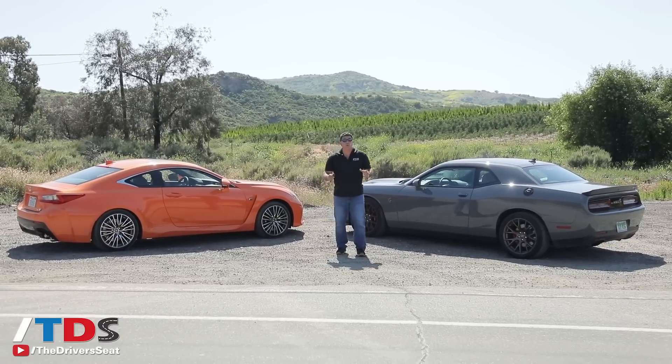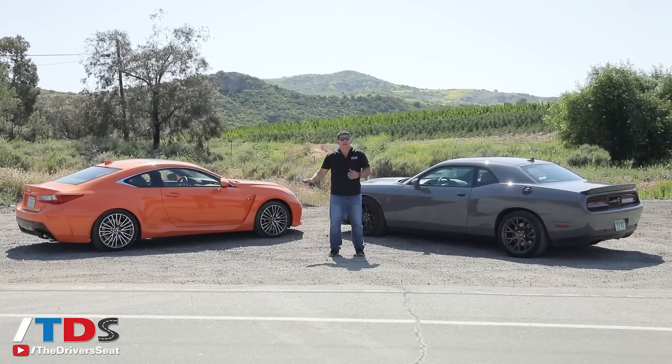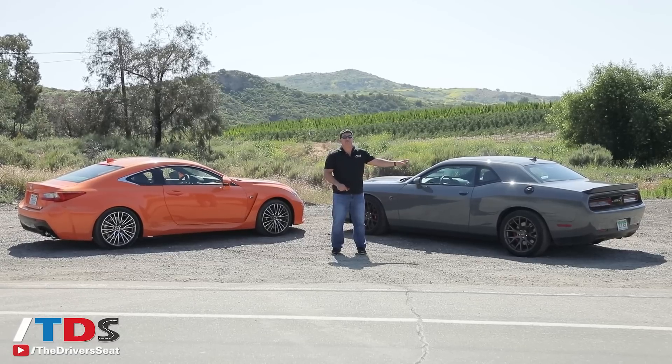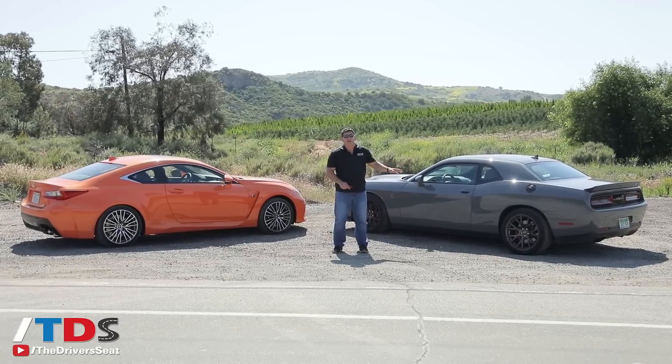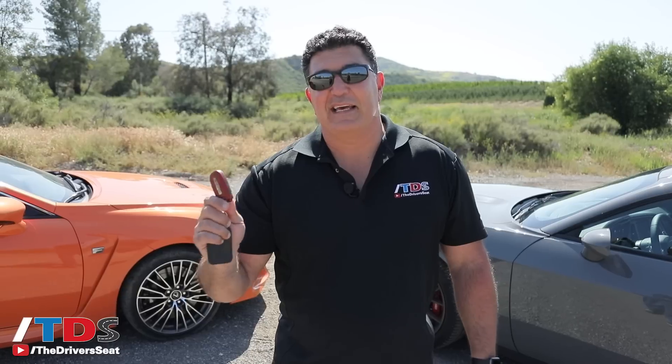I get a lot of questions about what color these vehicles are. The RC F is Molten Pearl, and this amazing Challenger is Destroyer Gray. So if it was my money and I had to buy a vehicle in this price range, I'm going with the Challenger. And this is actually one of the big reasons: the red key. There are two different keys — a black key, which has less horsepower, that's the one you give the valet or your kid, and this red key is the one you keep for yourself for some burnouts on the weekend.